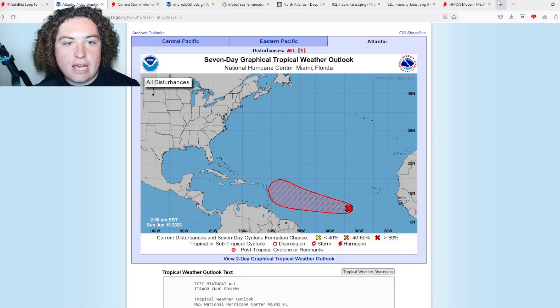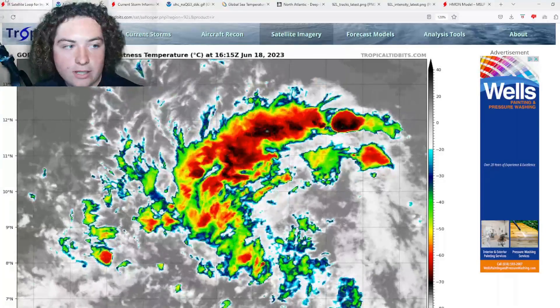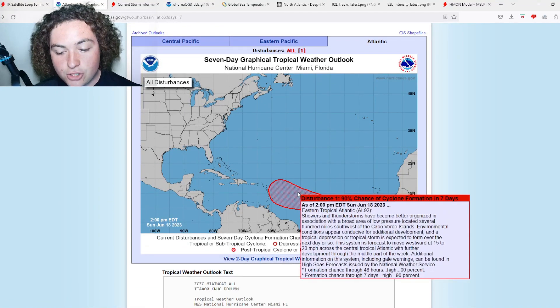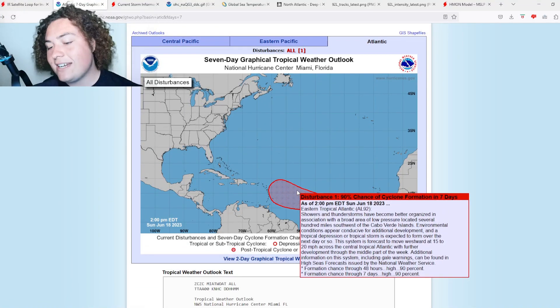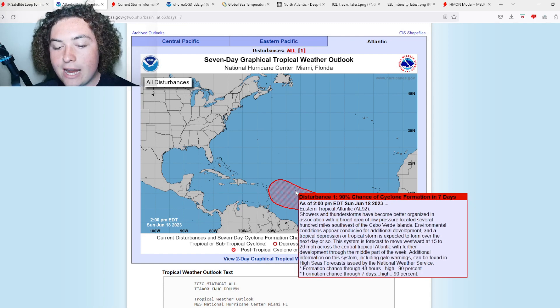What is up weather enthusiasts, I'm your host Pat's Path Predictor. Let's get right into the weather. This is the situation we have for you: Invest 92L is currently developing — it is on the verge of development according to the National Hurricane Center. We now have a 90% chance of formation in the next seven days and in the next 48 hours.